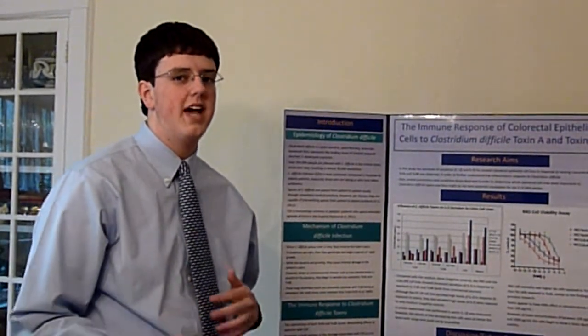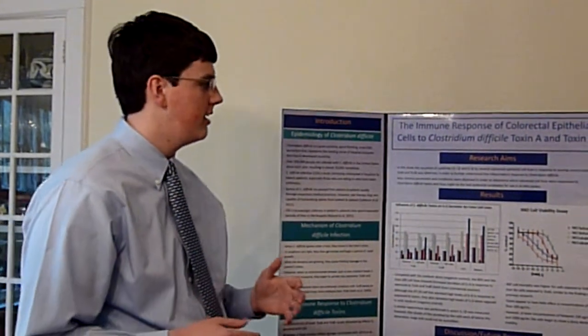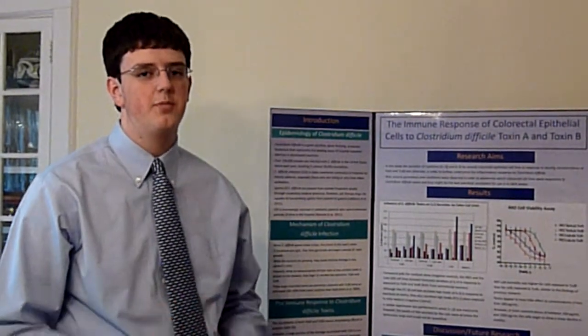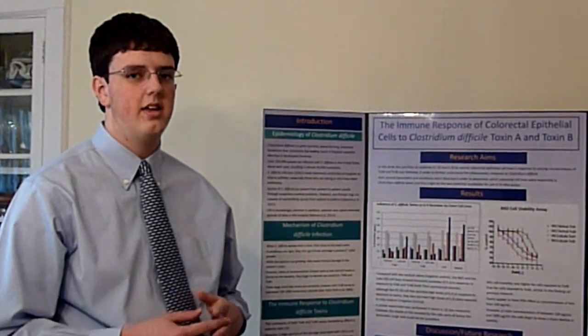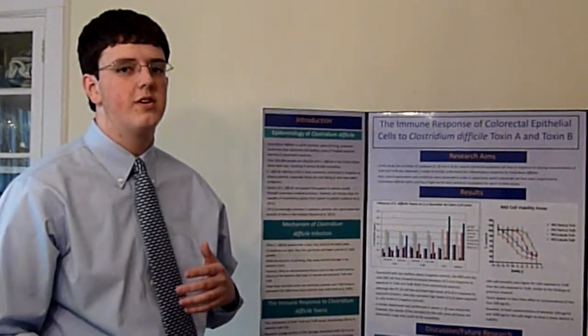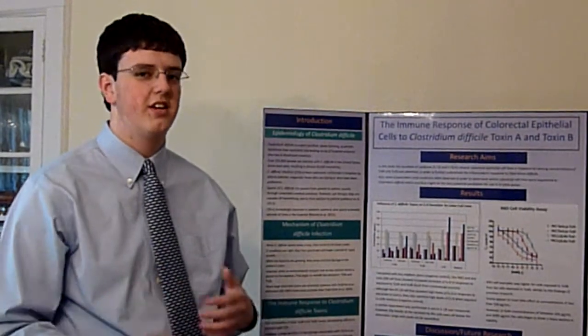This is the aspect of Clostridium difficile that I looked at. I took colorectal cell lines in a lab and exposed them to bacterial toxins — toxin A and toxin B — and then observed their immune response, specifically their cytokine secretion. Cytokines are proteins that regulate the immune system.